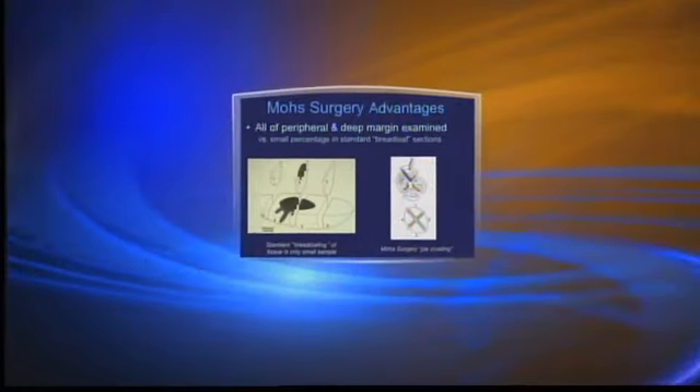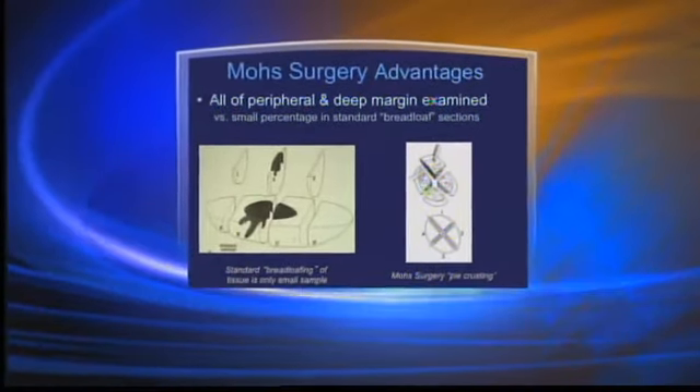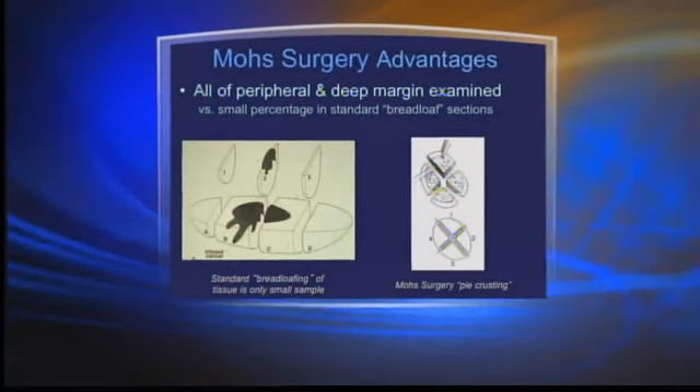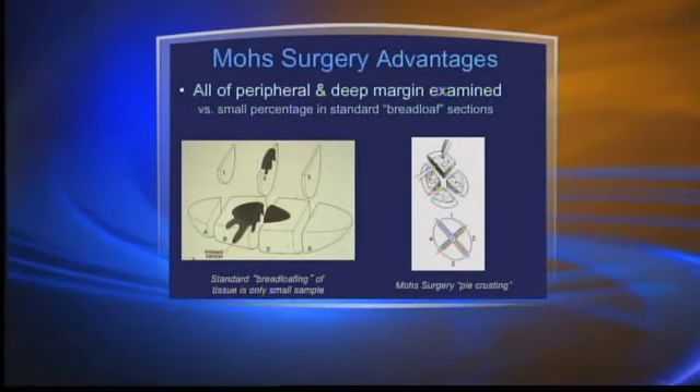The bottom line is to know your body. Mohs surgery is one of the most advanced treatments out there when it comes to skin cancer. Mohs surgery was pioneered by a physician who was also an engineer, and he came up with the technique to examine the entire margin — rather than looking at something like slices of a loaf of bread, he came up with a way to look at the entire crust of a pie, so we can examine more of a margin. It's associated with significantly higher cure rates than traditional surgical procedures.